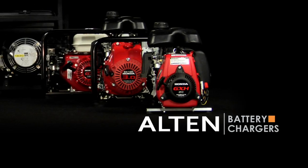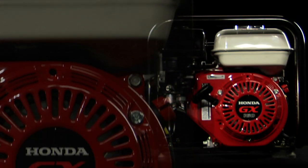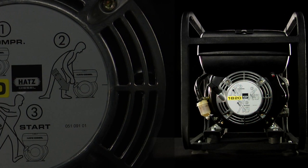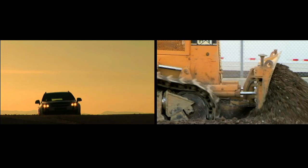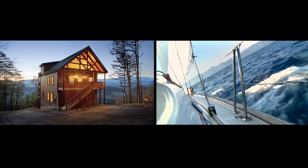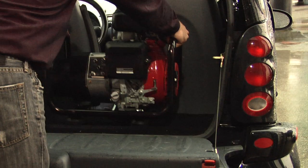Alton introduces to North America a line of dependable, portable, gas and diesel-powered battery chargers able to solve your energy problems anywhere and when a flat battery strikes. From recreational to commercial, on land or at sea, DC power can be accessible when you need it.